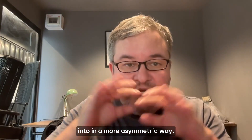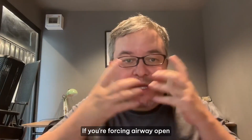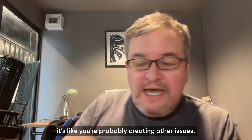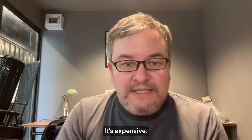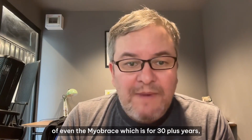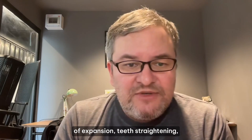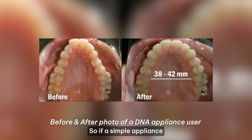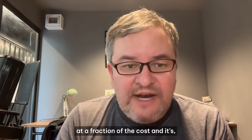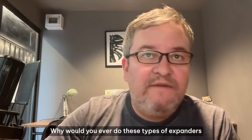If the skull balloon is not expanding, you're just pushing the things inside it around, most likely into a more asymmetric configuration. You could get a bigger airway, yes — but at what cost? If you're forcing the airway open and deranging the rest of the bones, you're probably creating other issues. And the reality is you don't need this. It's expensive and forceful. Even the Myobrace, which has been around for 30-plus years, shows more impressive results for expansion and teeth straightening at a fraction of the cost.